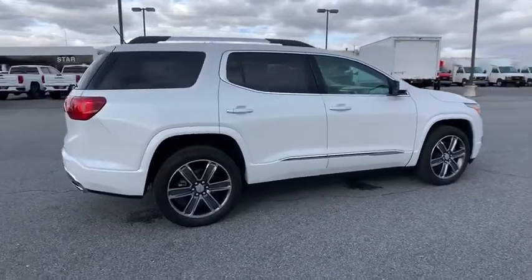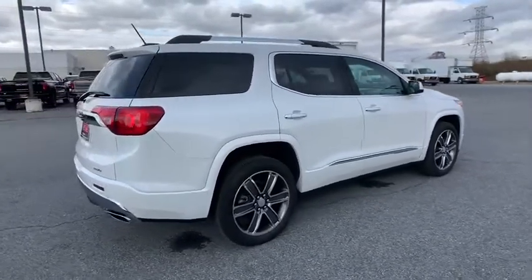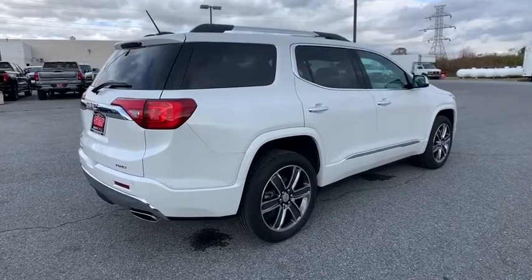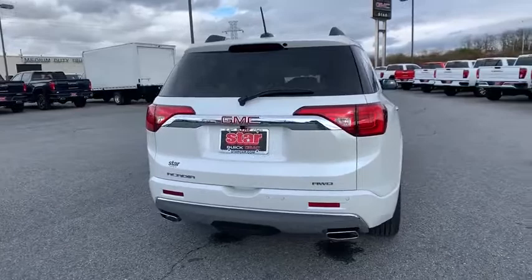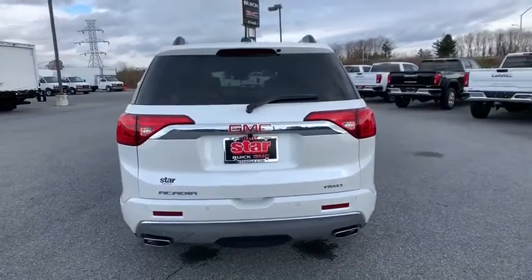This vehicle has less than 25,000 miles. Here are some of this vehicle's great options: power liftgate, traction control, navigation system, power passenger seat, dual airbags, alloy wheels.